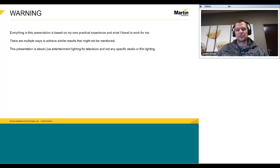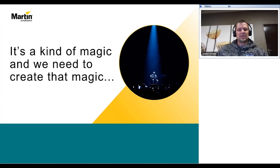This is a topic that I'm sure can evolve into a reputable series. Please note, I will only be looking at live entertainment lighting for television and not any specific studio or film lighting. I'm sure you know by now, I like sticking to simple standards and principles.